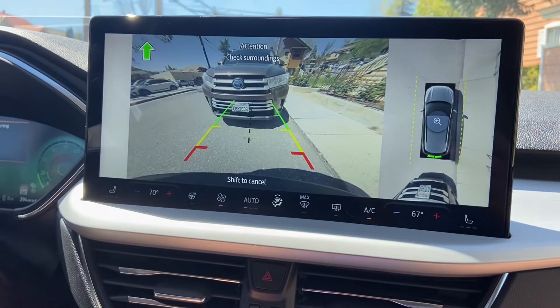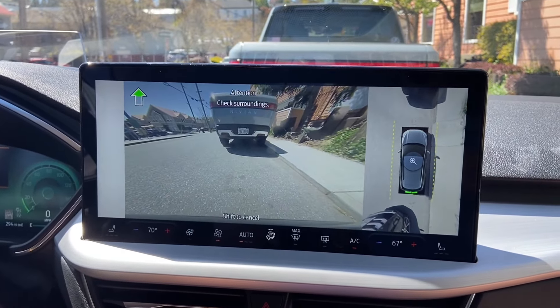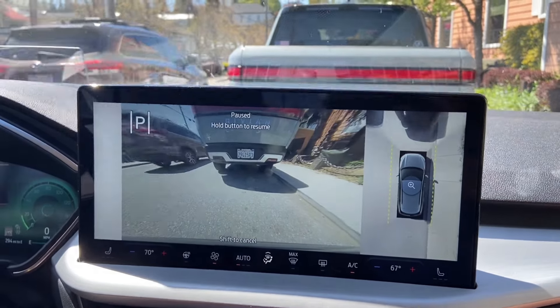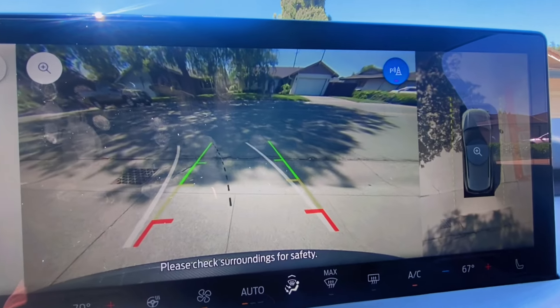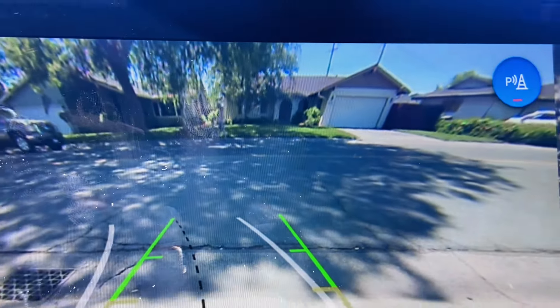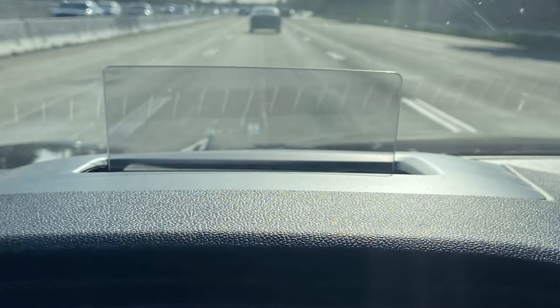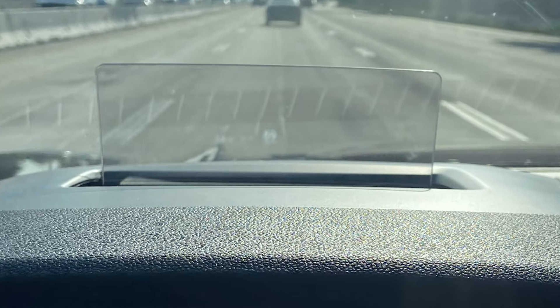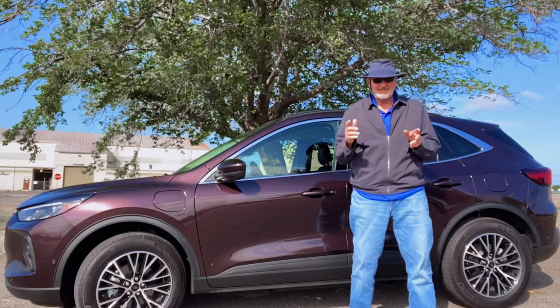It pulled forward right up to the curb and in front of us — and it did it all for me. It's got a 360 camera that gives you a bird's-eye view as well as front and rear views of what's around you, making it very easy to pull into tight parking spaces and stay safe. It also has a heads-up display that pops up on a piece of plastic right in front of the driver, showing your speed limit and navigation directions. There's also a 10-way power seat for the driver — really comfortable, beautifully designed bucket seats in this Ford Escape.